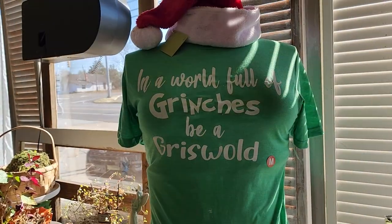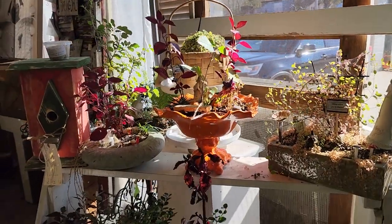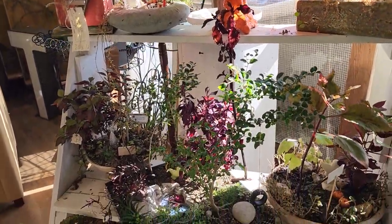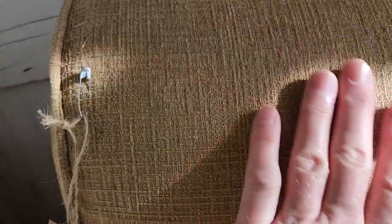Here's a t-shirt: in a world full of Grinches, be a Griswold. We should all be more like the Griswolds. And they have these beautiful plants in the window - I thought these were just gorgeous. And here's another one of their chairs - this was less than $100. And this looked brand new. I thought it was beautiful.